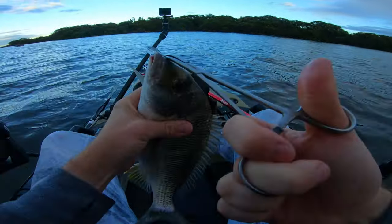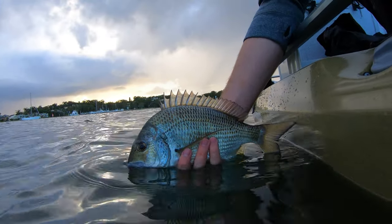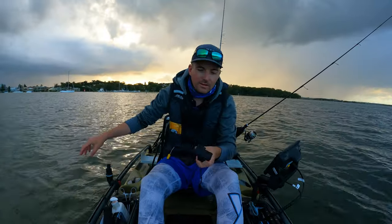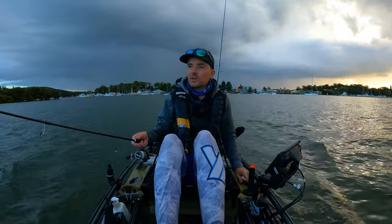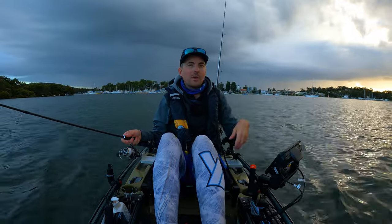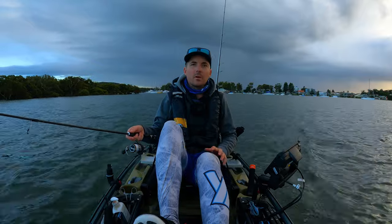Let's get this lure out and catch some more. Sometimes when I catch a fish first thing in the morning, that's it for the day, but hopefully that is not the case today. It's looking like we may get a bit wet - don't know if you can see the clouds over my shoulder here. Way off to my left it looks like it's absolutely pouring down, but hopefully we'll be fine. It might make the fishing a lot better. This spot is looking unreal.